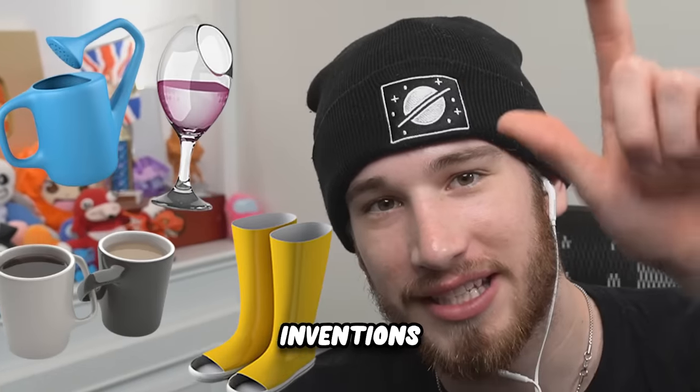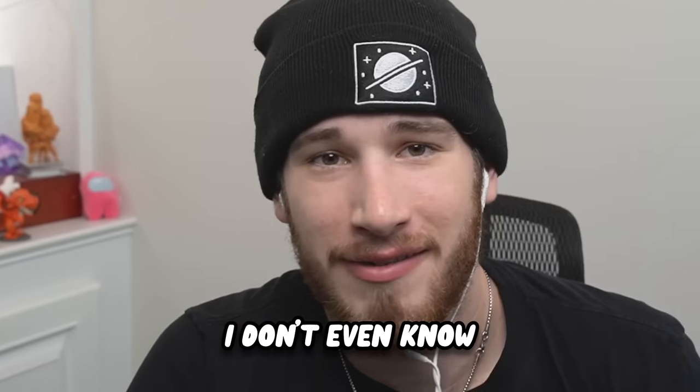Today we're gonna be checking out some of the most useless inventions. The last one — I don't even know why they made it.